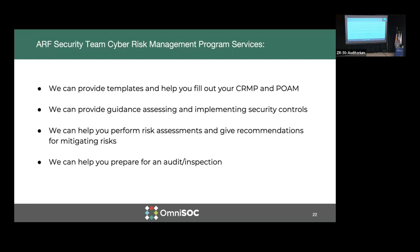Other things we can help the fleet with include filling out the CRMP. It's a program — not just a plan, a policy, or a checklist — it's an all-encompassing program. We can provide guidance in implementing security controls, performing risk assessments, and giving recommendations along the way, as well as preparing for audits. We're still not entirely sure what an audit fully looks like, but those in the fleet that have had recent audits have reported various levels of depth that the auditor has gotten into.